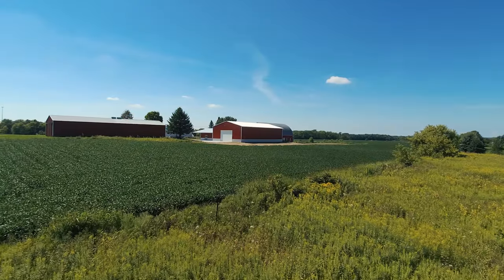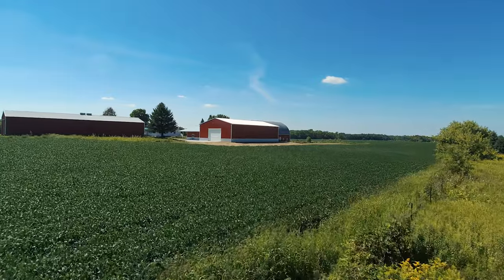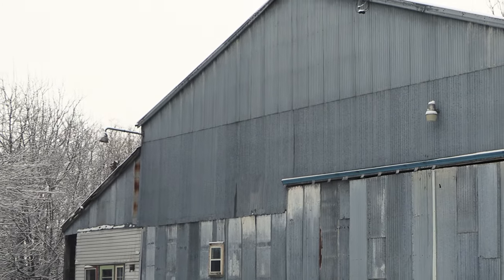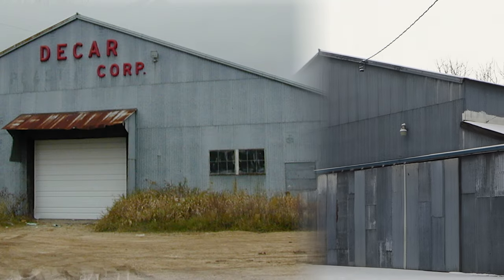First, let's define a pole barn. Traditionally, pole barns were large agricultural buildings with high ceilings, wide open spaces, and no basements. These buildings were called pole barns because builders used poles to support the rafters making up the roof.